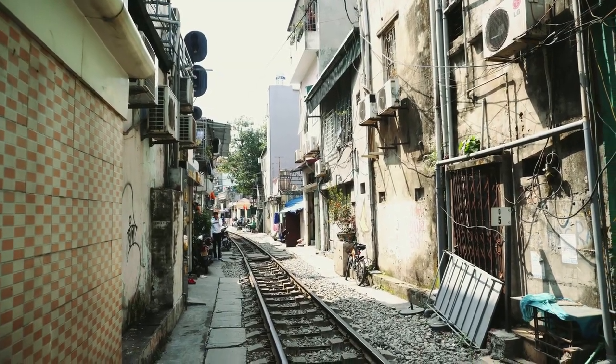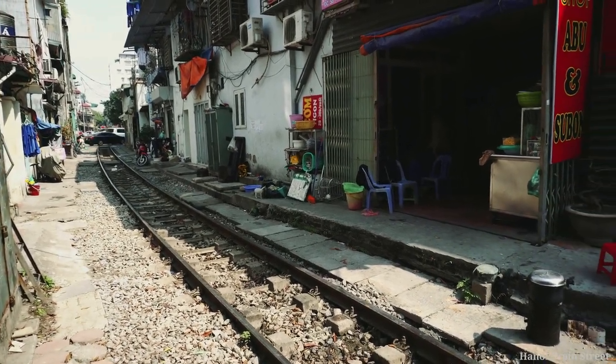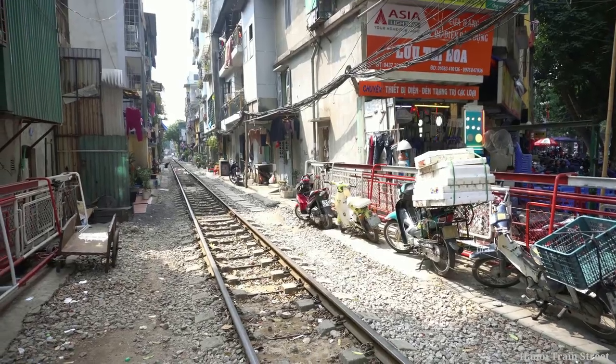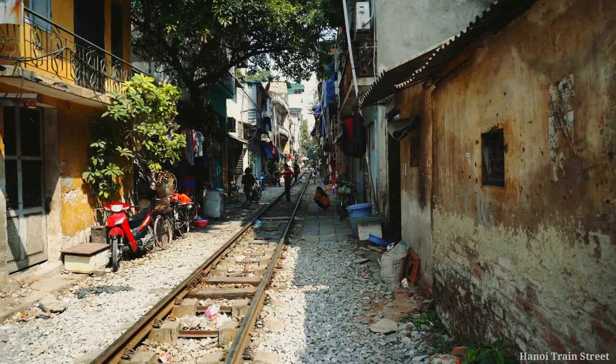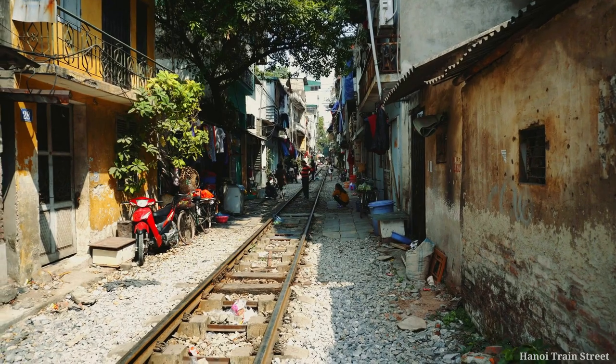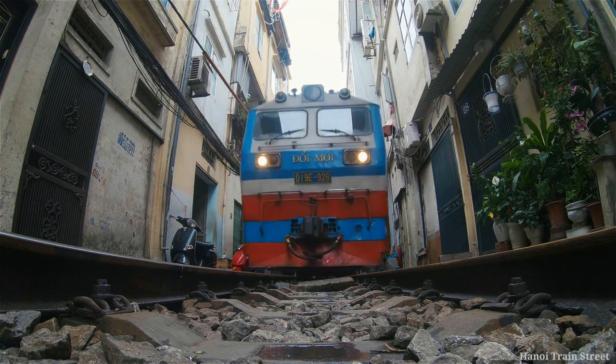Number 9: Hanoi Train Street. It is a special train line that extends from Hanoi in the north of Vietnam to the Lào Cai province in the northwest. This railway, passing through houses, is used by local villagers and farmers to transport vegetables, fruits, and other products. You can also join this train journey and have the opportunity to see unique landscapes.